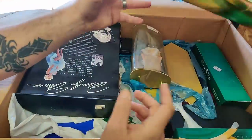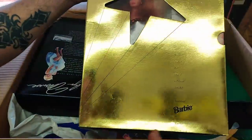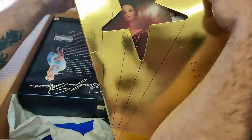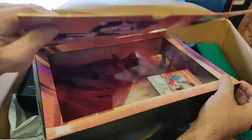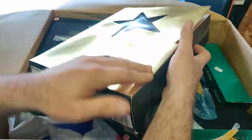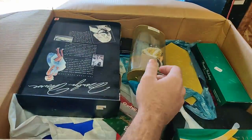Barbies! Oh my gosh. Here's another Hollywood Legends collection — Scarlett O'Hara. Again. I don't think it's ever been opened until now. There she is. Gorgeous. Absolutely incredible. So there's another Scarlett O'Hara.